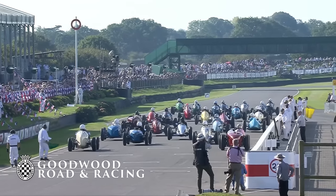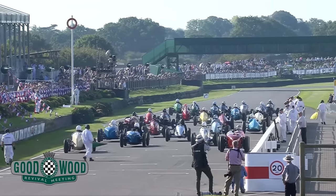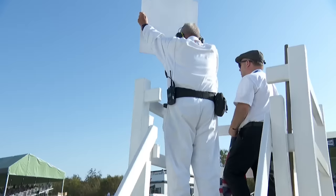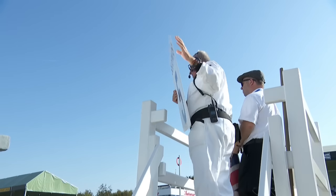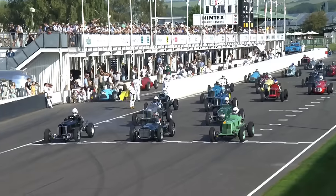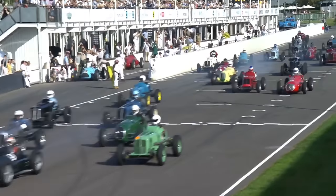Also completing the front row, Mark Gillies in the ERA A-Type, the light green car, car number three. Green flag at the back, signal given to the drivers, and the flag falls at Goodwood.